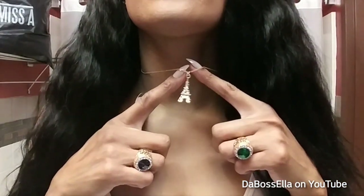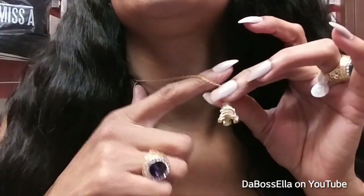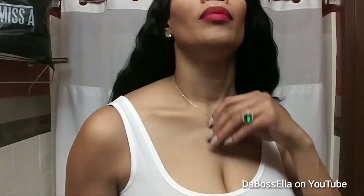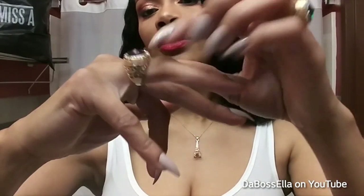I got this little Eiffel Tower necklace and it is so cute. It has little stones on it. I plan to put a clear coat of nail polish on it so that it doesn't turn green, because of course it only costs a dollar — so you get what you paid for. Now these beautiful rings — y'all checking out this ring?